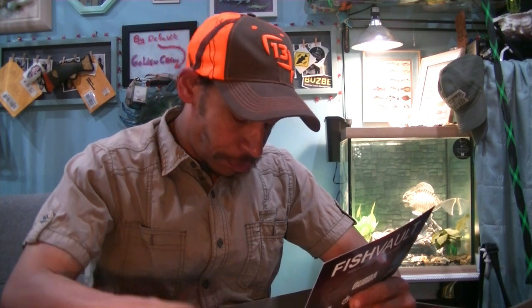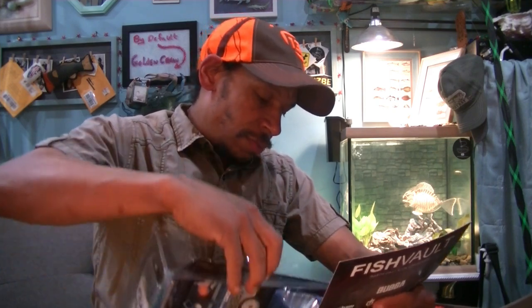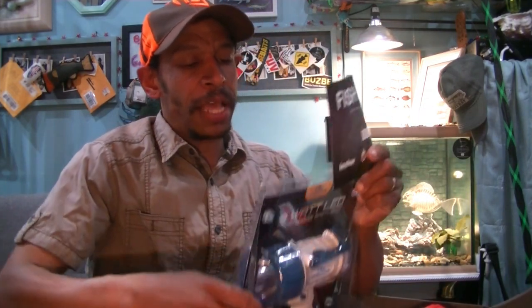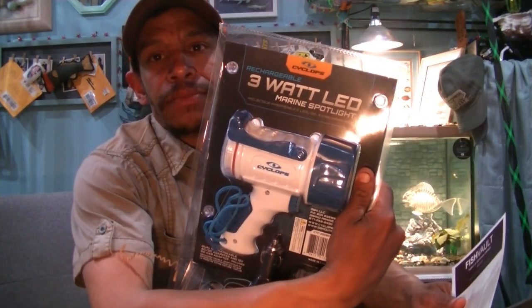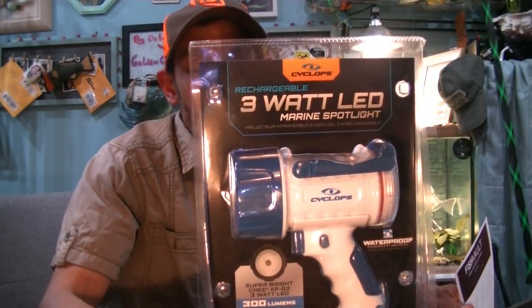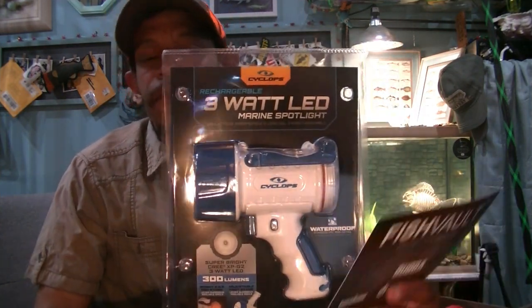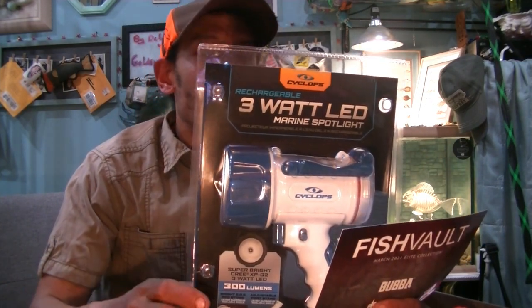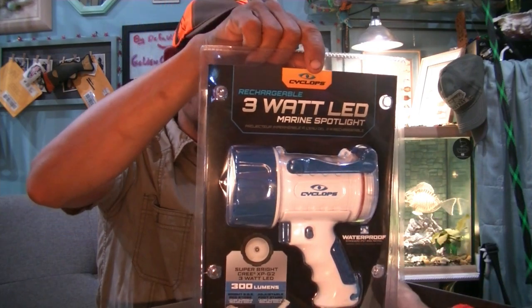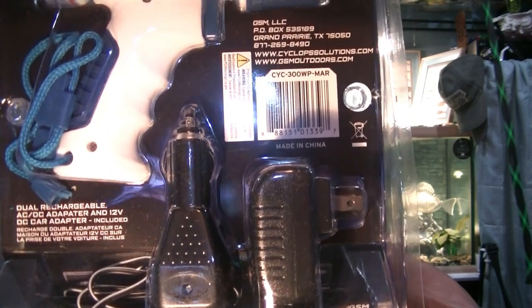For $45 — Cyclops' 300 lumens waterproof spotlight. Cyclops Rechargeable 3-Watt LED Marine Spotlight. I will give this: yes, it is a marine product. It is definitely good for a boater, kayaker, what have you. It's always vital to have a spotlight, safety light, especially if you're a night fisherman. So okay, maybe two products out here are fishing related. It comes with your wall charger as well as the cigarette lighter charger.